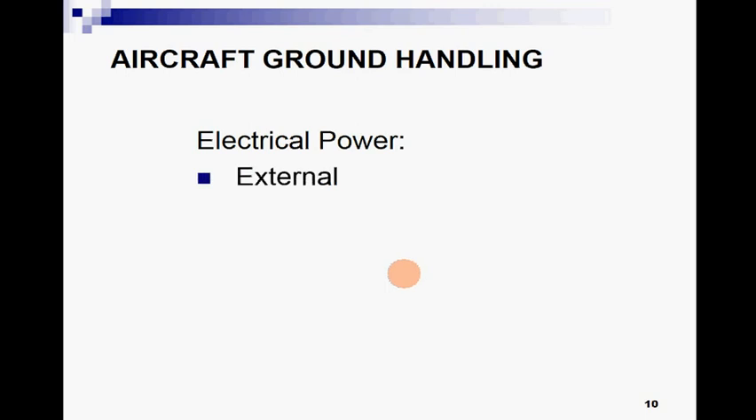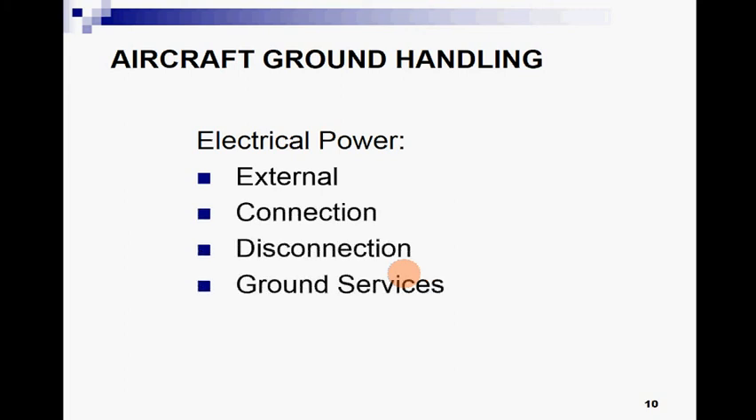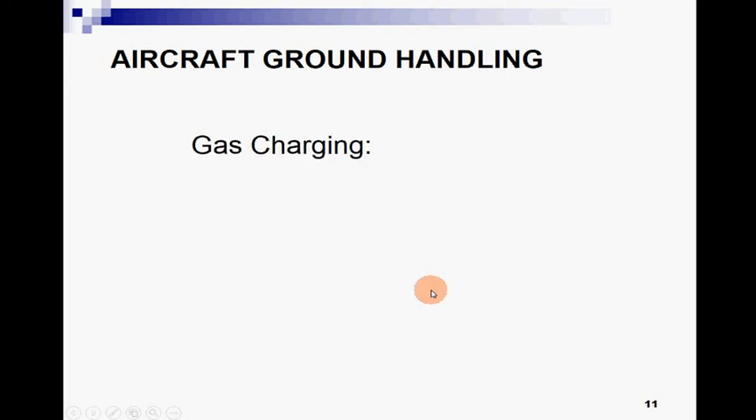Electrical power — electrical power can be external. External connections and disconnections mean an external electrical power source such as a GPU (Ground Power Unit) or any other ground power, which is an external source of power for an aircraft. Connection, disconnection, and ground services will be discussed along with the safety precautions related to electrical connections.